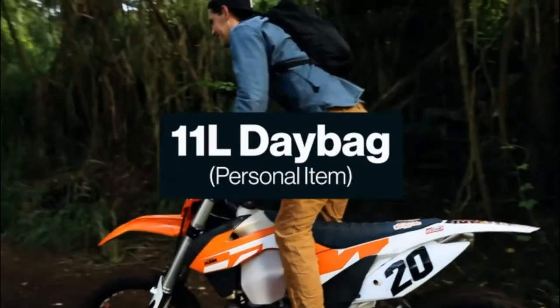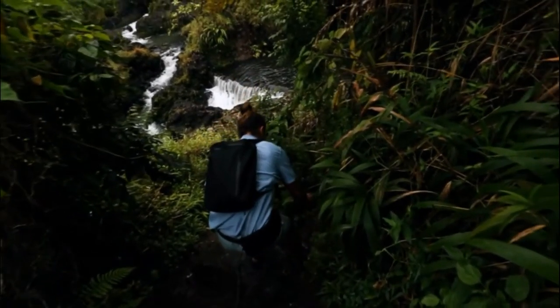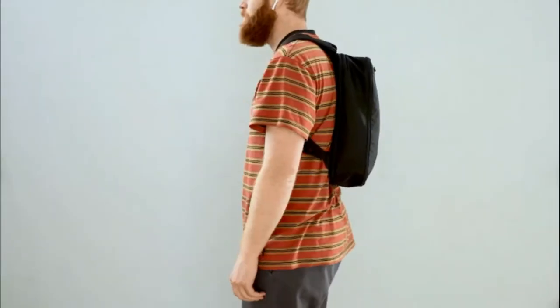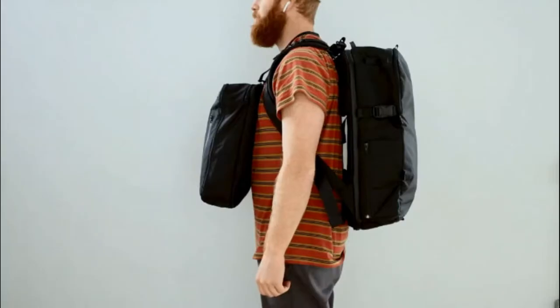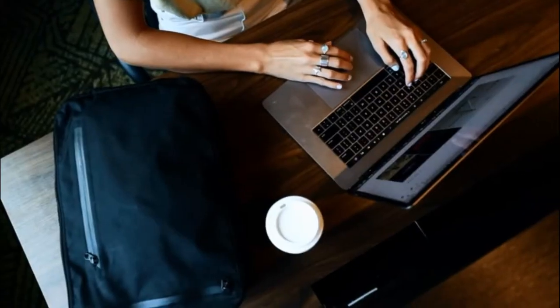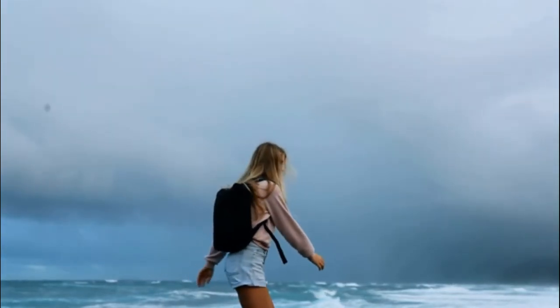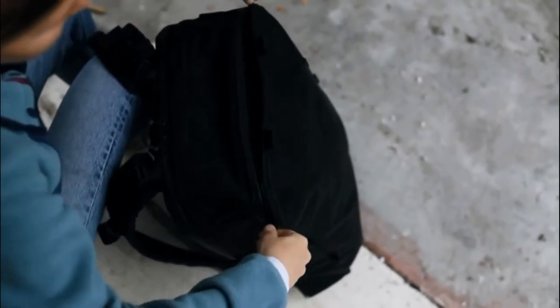For day trips when you need a little more stuff, we designed an 11-liter day pack that fits right in the outside panel. Pull it out and you can carry it five different ways: on your back, as a tote, as a briefcase, in the front of a larger bag with G-hooks, or on the back of the bag with G-hooks. Great for days when you need to work remote or head out on excursions — plenty of pockets and tons of space for souvenirs, snacks, a laptop, camera, or jacket. The day pack also collapses and stores away in the front of the backpack.